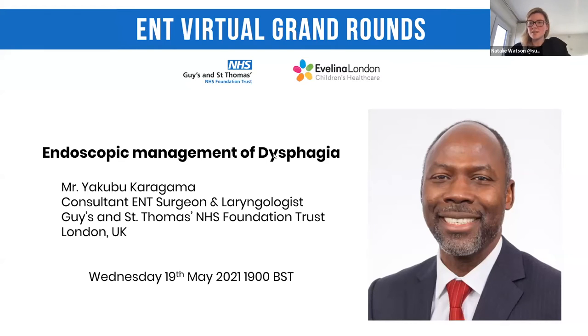My name is Natalie Watson. I'm one of the laryngology fellows at Guy's and St. Thomas's. Welcome to the ENT Virtual Grand Rounds. Thank you, Ishan, for the invitation to introduce my current supervisor and mentor. Today's guest is Mr. Yakubu Karagama. He is one of the leading ENT surgeons in the UK. He leads the multidisciplinary specialist voice clinic at Guy's and St. Thomas's NHS Trust in London.